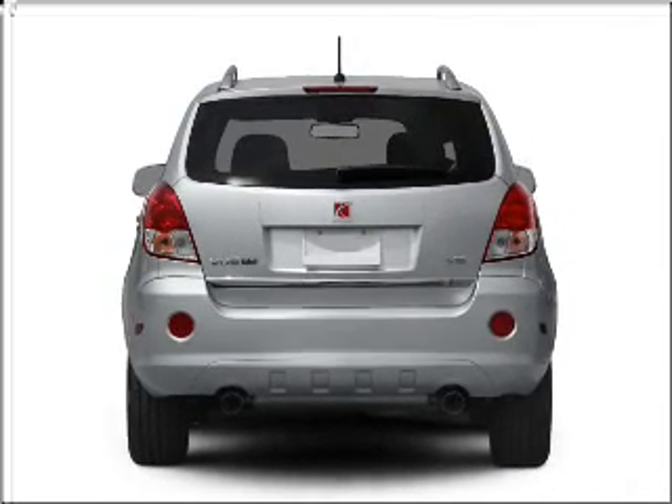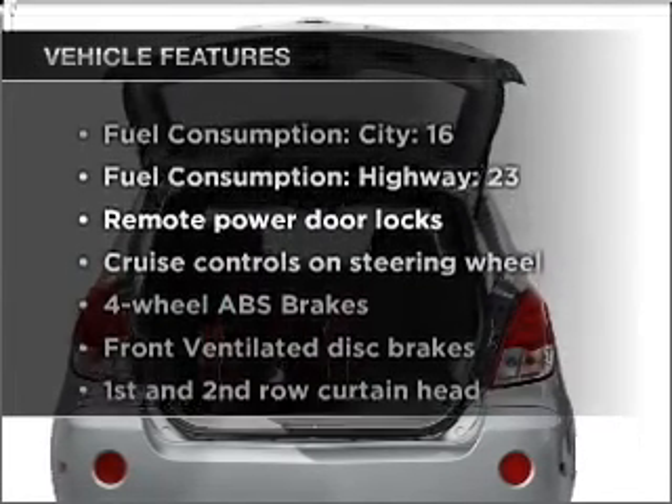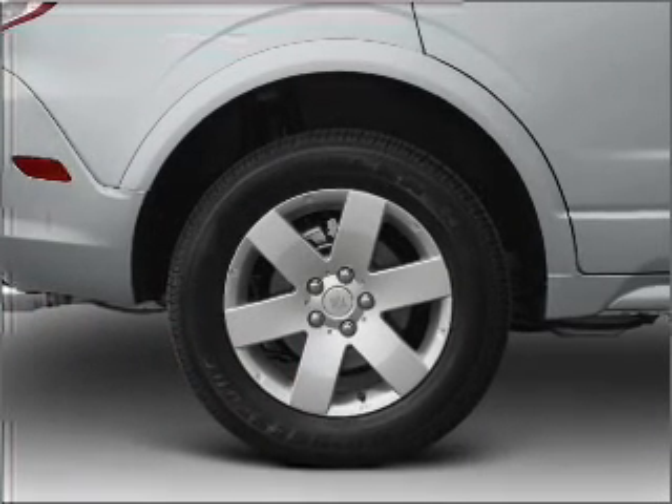The anti-lock braking system will help deliver you safely to your destination. Plus, enjoy these notable features that are included in this vehicle: air conditioning, power door locks, power windows, power steering, and cruise control.